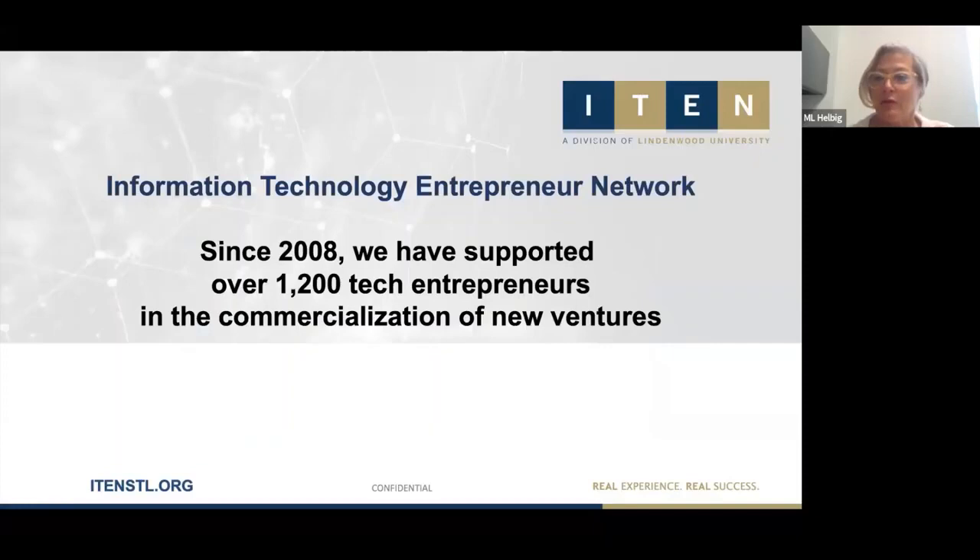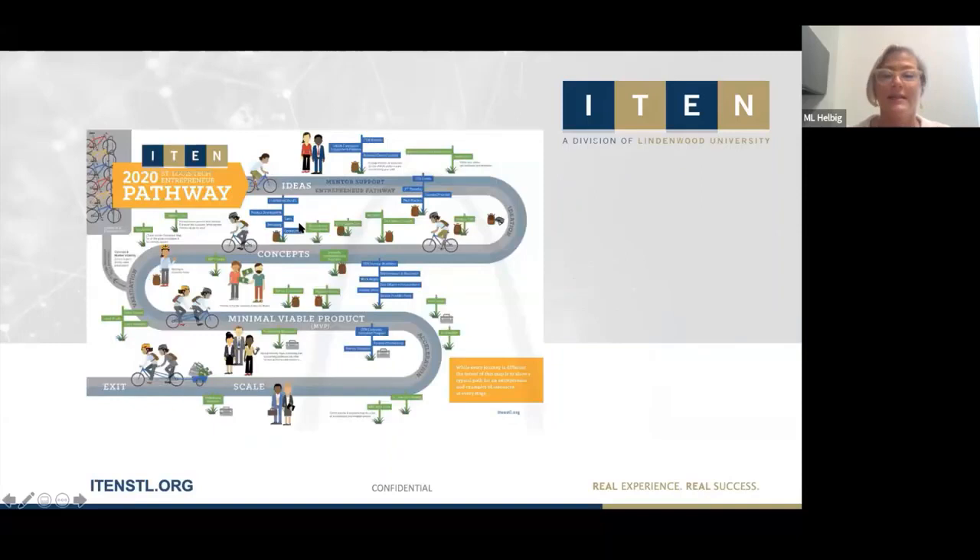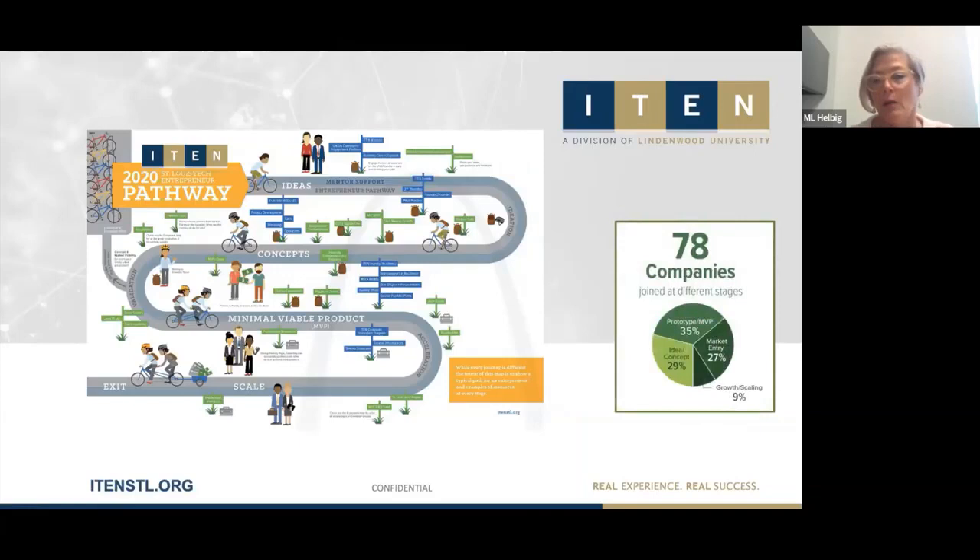I-10 is the Information Technology Entrepreneur Network. As a nonprofit organization, since 2008 we've worked with over 1,200 tech startups, helping them on their commercialization journey — which starts with ideation, the very beginning when they have a great idea they want to explore, and moves through validation, product development, minimal viable product, market entry, growth, and scaling.